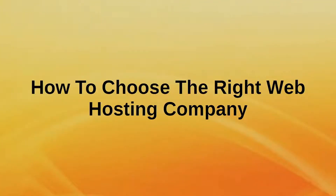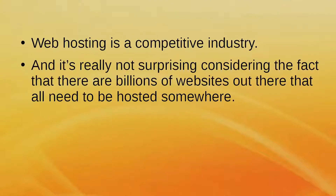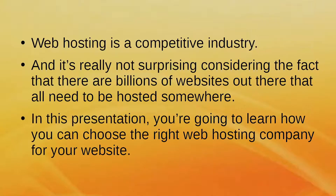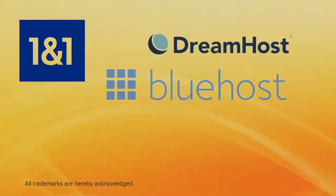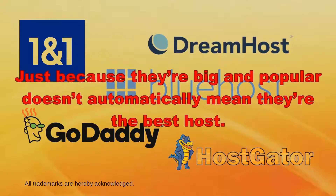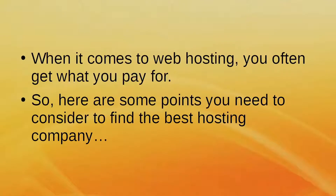How to Choose the Right Web Hosting Company. Web hosting is a competitive industry, and it's not surprising considering there are billions of websites out there that all need to be hosted somewhere. Many web hosting companies have large budgets for advertising, so you'd often see the same companies cropping up in many places on the internet. However, just because they're big and popular doesn't automatically mean they're the best host. When it comes to web hosting, you often get what you pay for. Here are some points you need to consider to find the best hosting company.